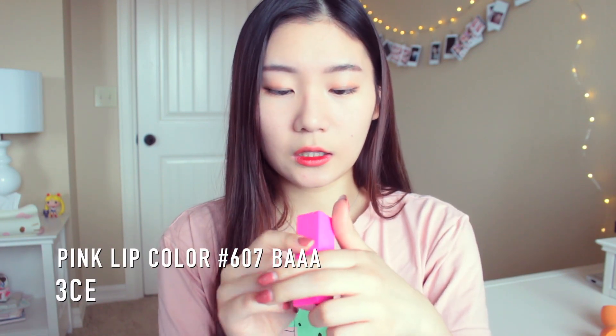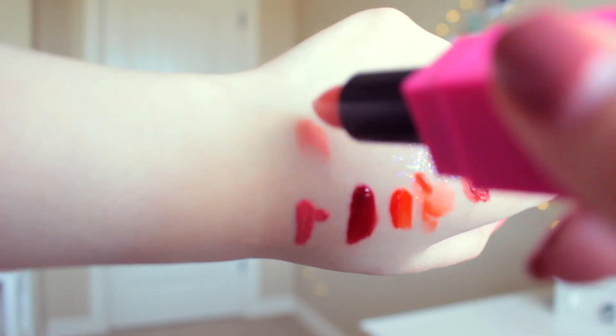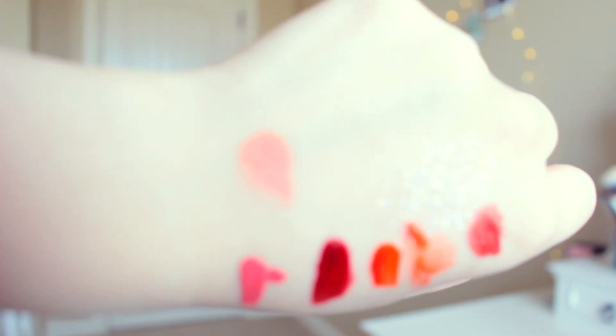The last product I got is a lipstick from 3CE in the color 607 BAAA — three A's. This is a really pretty nude shade and it's not matte, actually. It's a little bit glossy but still on the matte side. I didn't want a totally matte lipstick because I still want a little bit of gloss, and I feel like fully matte lipsticks don't really look good on me, so I opted for the slightly glossy one.